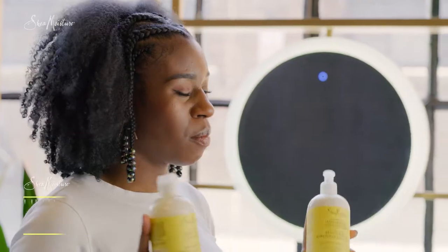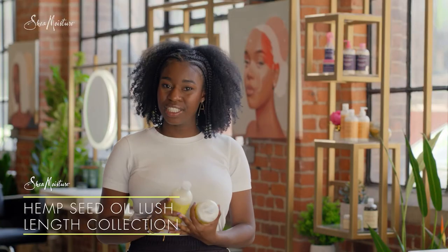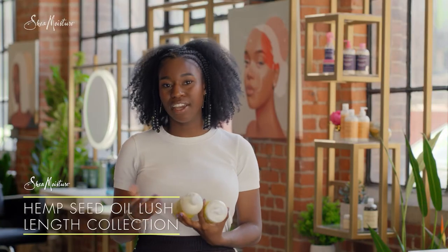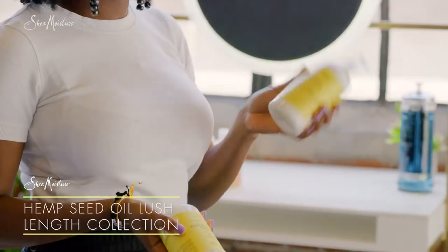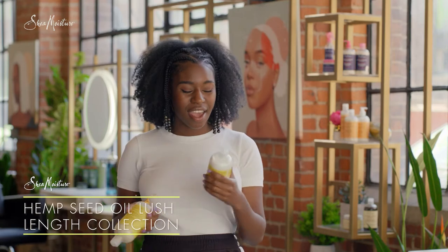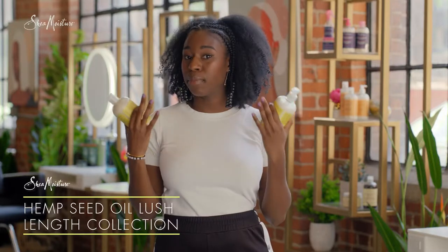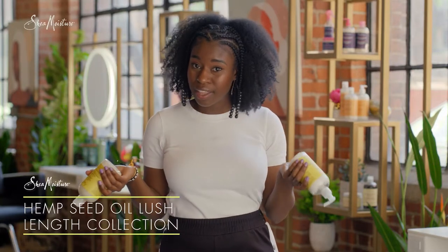Doing all of these things consistently and with intention will help you minimize breakage and retain your length. So I'm gonna be using Shea Moisture's Hemp Seed Oil Lush Length. It has ginseng, which is good for revitalizing hair and scalp. It also has cannabis, which is packed with vitamin E, which is good for your skin. And horse tail extract, which helps to encourage growth by stimulating blood circulation. And who doesn't want that?